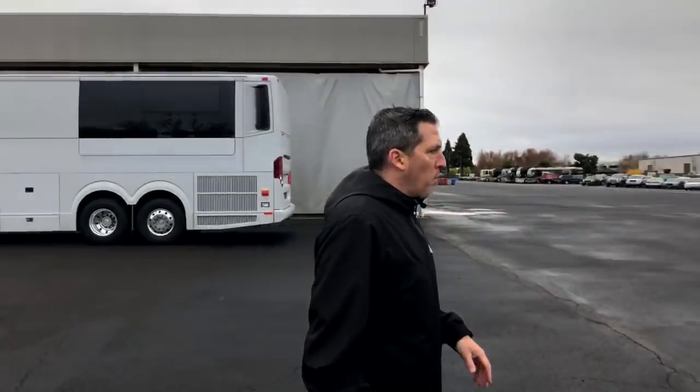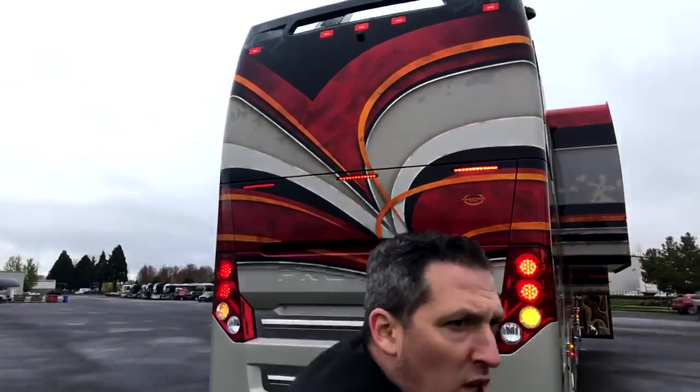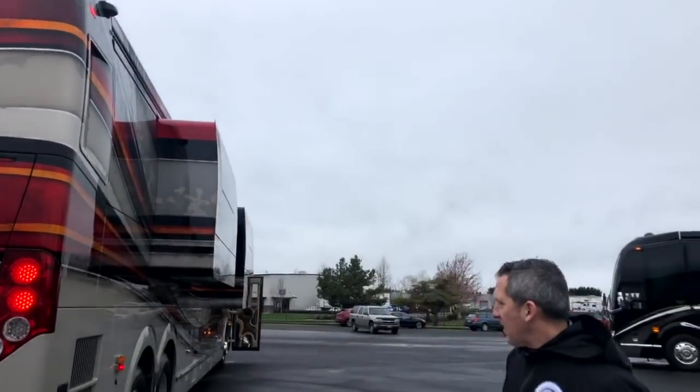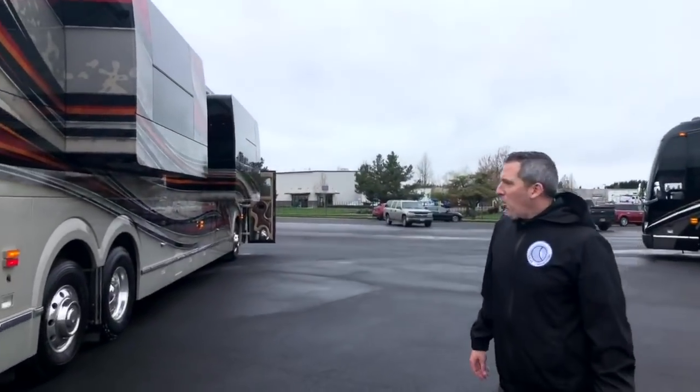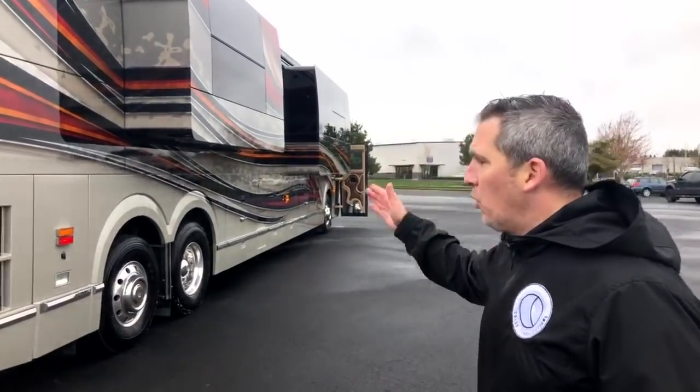There's a shell that just arrived behind me, and that's going to be headed into production. We're going to show the finale of Coach 1318 today — a coach we followed all the way through production. It's a custom Jackson Hole floor plan, the largest floor plan, probably the best floor plan we've ever produced. Look at that beautiful paint job on the exterior.